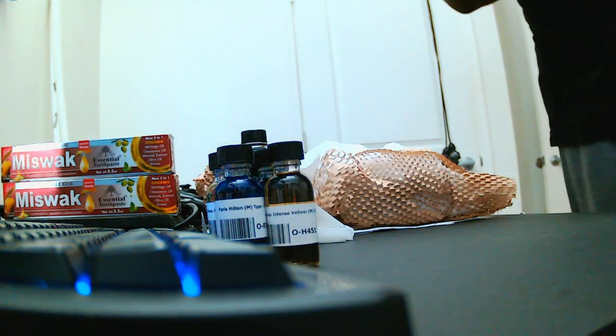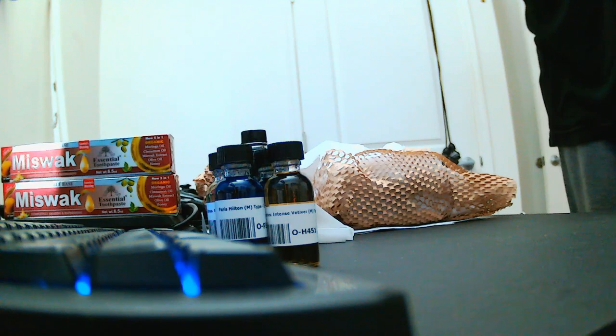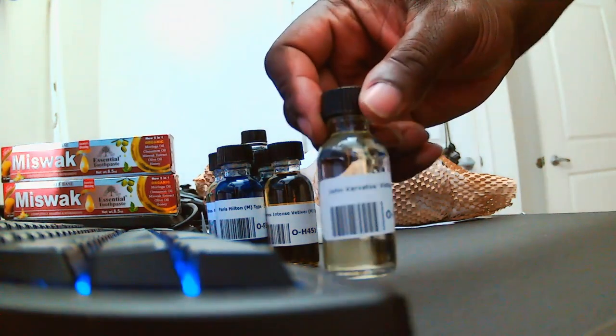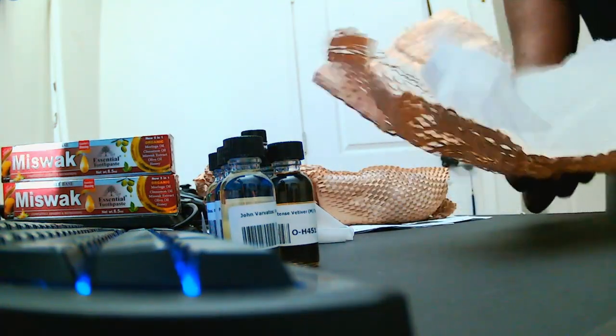It reminds me for some reason of sunflowers. This is John Varvatos Vintage. Nice, clean, fresh, almost sharp. It's not bad, it's really light — kind of simple. Varvatos Vintage, not too bad at all — kind of clean, a light sharpness to it.